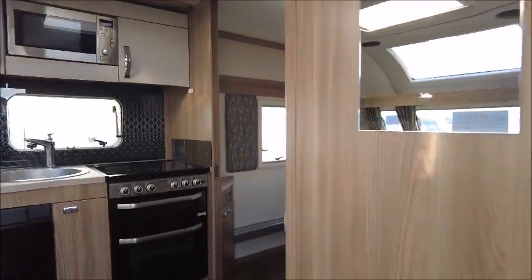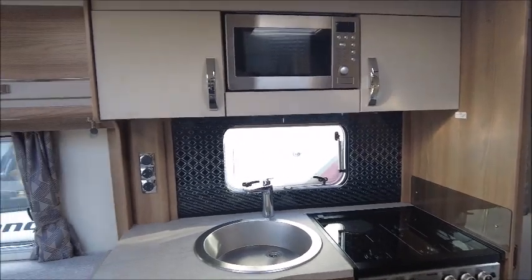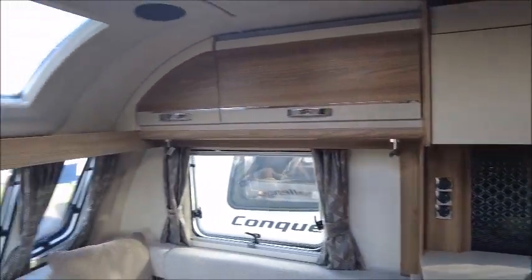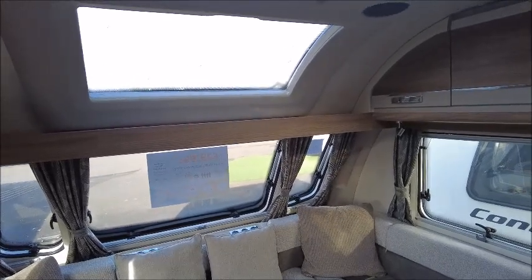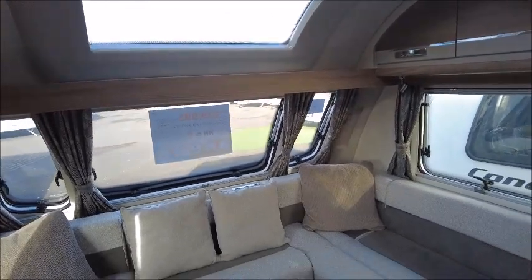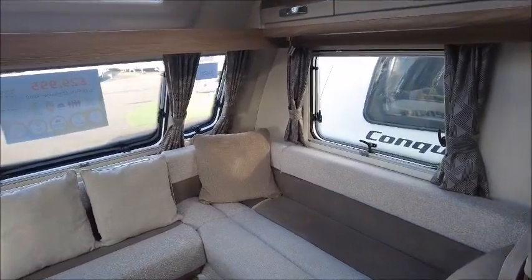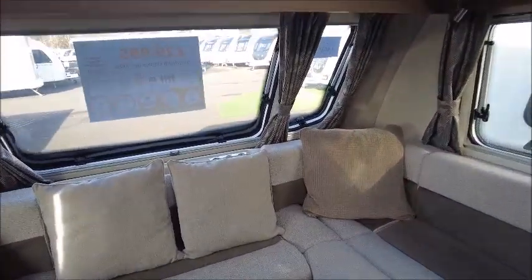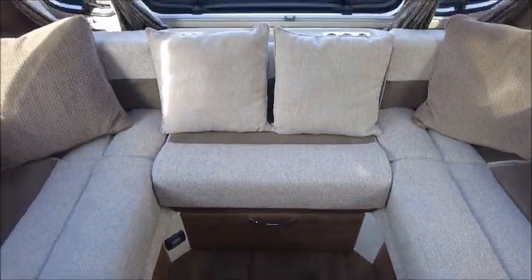Let's have a look inside. This is a very open plan caravan, with it being the 880 — it's actually an 8-foot model, so it's a little bit wider than most caravans, which are normally about 7 foot 6. Starting at the front, we've got a U-shaped lounge area that makes into a double bed, and we've got all the heating that will keep us warm during the winter months.